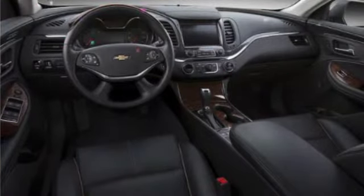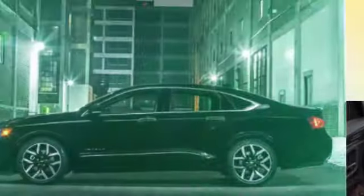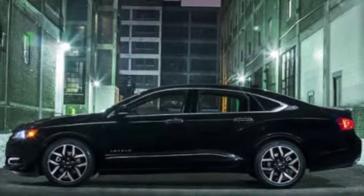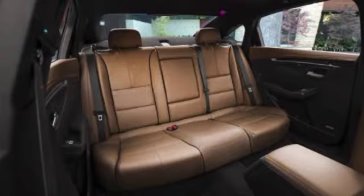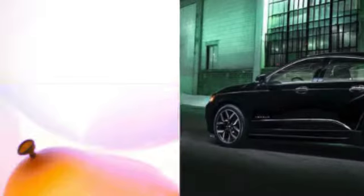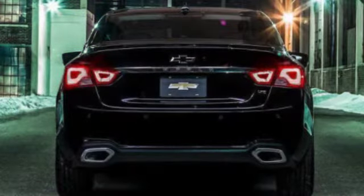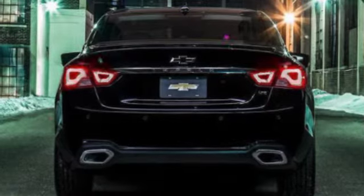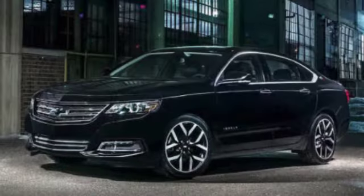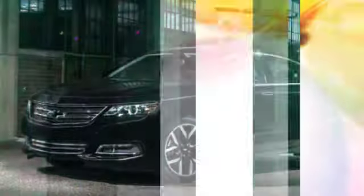The 2018 Impala offers two engine choices. The LS and LT trims use a 197-horsepower 2.5-liter four-cylinder that makes 191 lb-ft of torque. Only offered with front-wheel drive and a six-speed automatic transmission, it returns up to 22 mpg city and 30 mpg highway. Drivers looking for more power can upgrade to a 305-hp 3.6-liter V6, also offered solely with front-wheel drive, with fuel economy ratings of up to 18 mpg city and 28 mpg highway, or 14 mpg city and 20 mpg highway on E85.